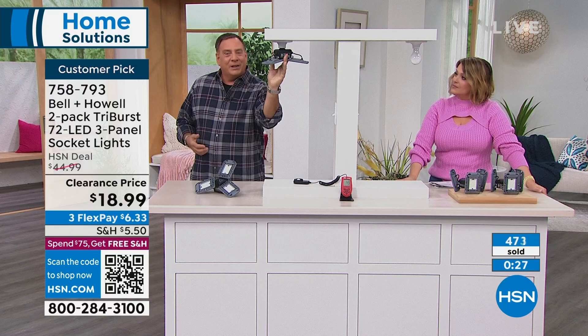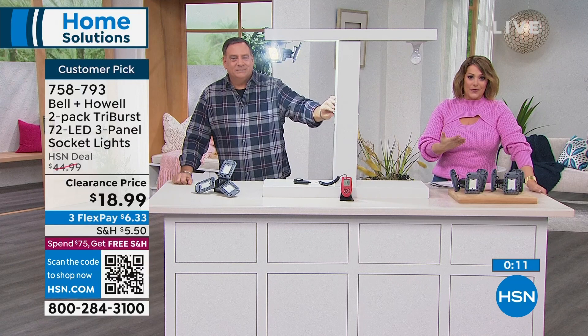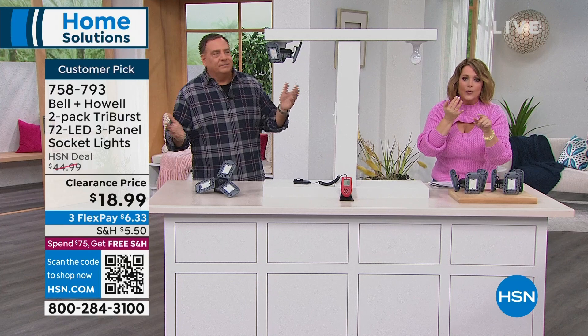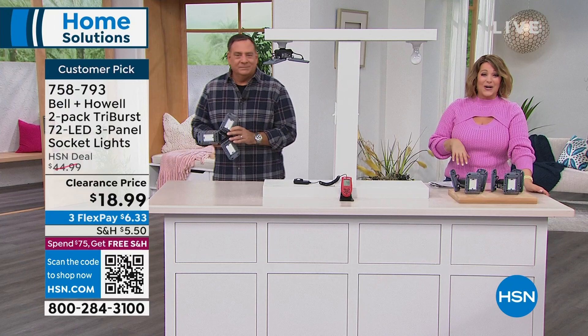I want to remind you that just because something is on clearance at HSN, you still have 30 days. Even if it's on clearance, we honor those 30 days — shop in confidence. If you've got a fixture where you've screwed in a bulb, this works. If it's a standard screw-in fixture running hot and sipping major energy, this is like the future — from a company that's super respected. Bell & Howell, since 1907. Item number 758-793. It's a customer pick too — read the reviews. A true home solution. Item number 758-793.